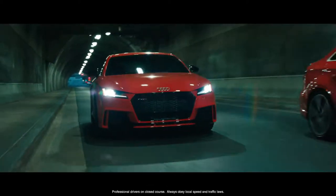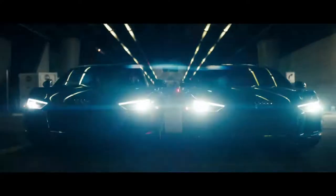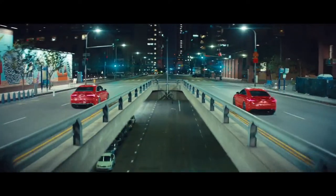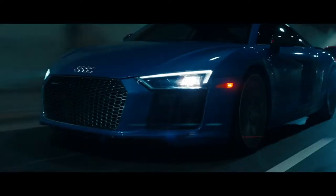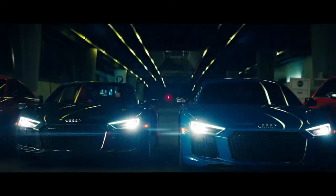In the DNA of Audi Sport lies a certain aesthetic, a certain power, and a certain statement. This isn't just a sportier car for the road, but a representation of a near-century-long record of dominance on the track. That DNA is only available in one small family — a family that in the U.S. continues to grow with even more models coming in the near future.